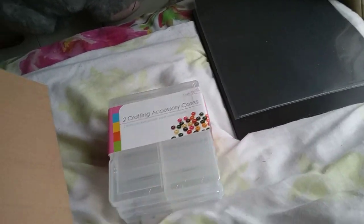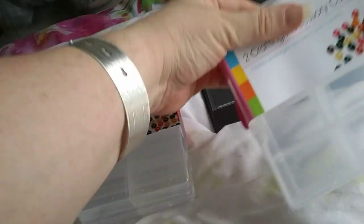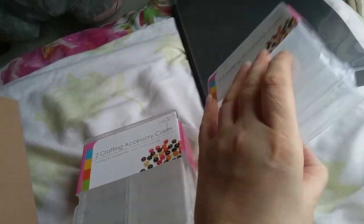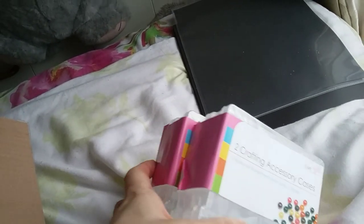Then I got two of these little cases - a pack of two, so that's four altogether. These make good embellishment boxes.